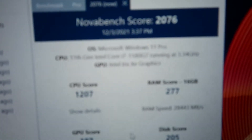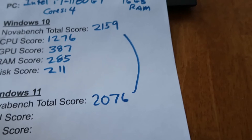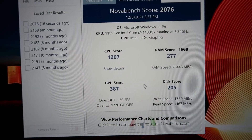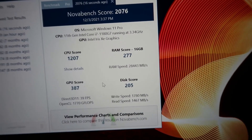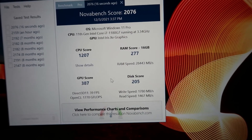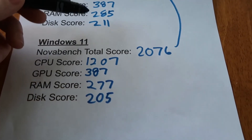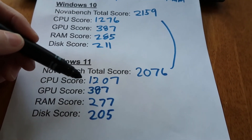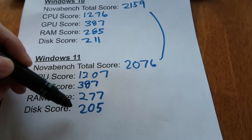Overall score 2076. Interesting — so look at this: we have 2076 versus 2159 previously on the X1 Nano. We got a 1207 for the CPU. The RAM was 277. GPU was 387. And the disk score was 205. So the big decrease was 70 points in the CPU score after we went to Windows 11. Identical on the GPU, just a little bit down on the RAM score and a little bit down on the disk score.